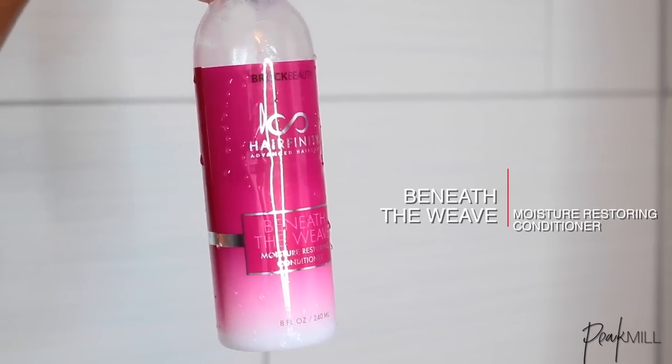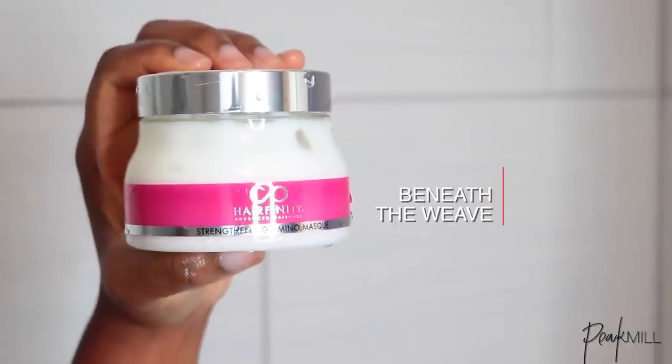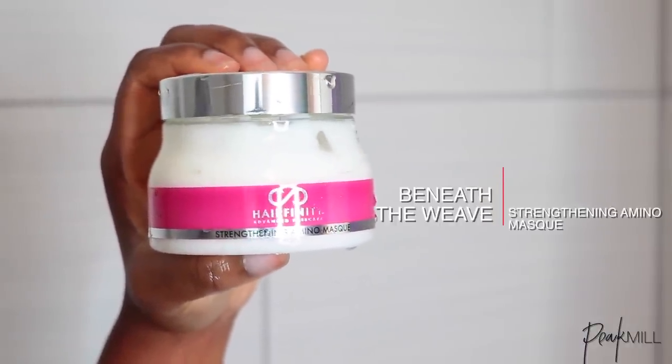Depending on the state of my hair I'll follow up with just the regular conditioner, and I like the consistency because it's perfect for co-washing as well. Whenever my hair needs some extra care — maybe it's feeling weak or drier than normal — then I'll opt for the strengthening mask instead, which usually happens about once a month.